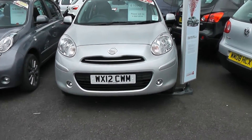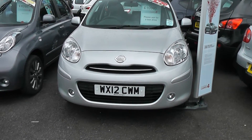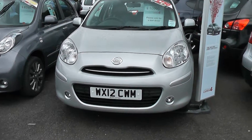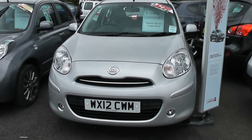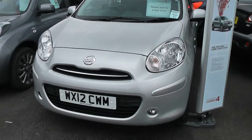Welcome to Wessit's Garages. This is a 2012 pre-registered Nissan Micra Ascenta model. Now brand new, this vehicle should be £11,700, so you'll get a saving of £700 off a brand new car.